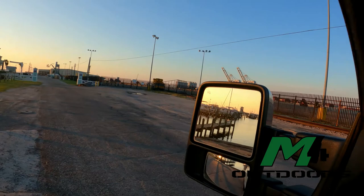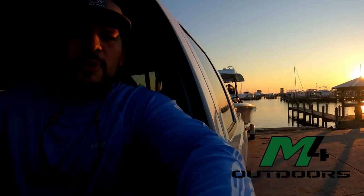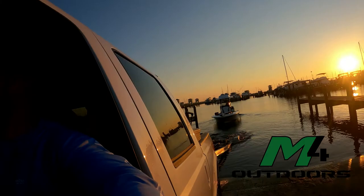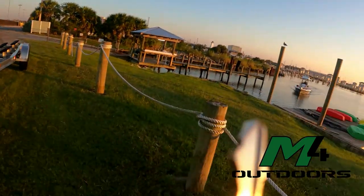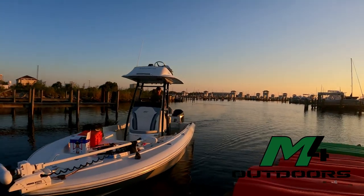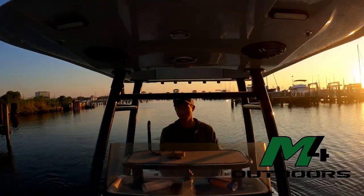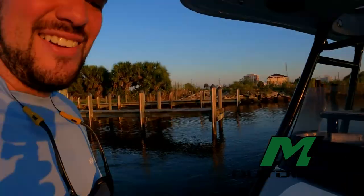Welcome back to the outdoor channel. We've got the guide here with us - we're fixing to put the boat in and go try to catch some cobia and triple tail. Alright, got her locked up, boat's in the water. This is the guide - say hello folks. We're going for cobia and triple tail, about a 20-mile run out of Gulfport, Mississippi small craft harbor. We'll update you on the way out and gotta catch a little bait first.